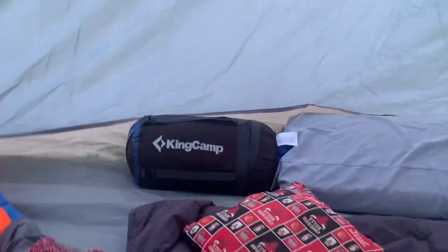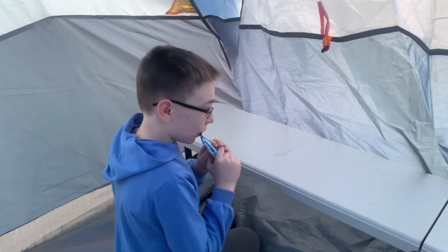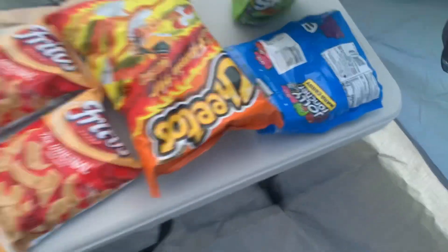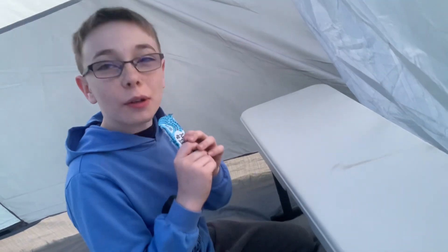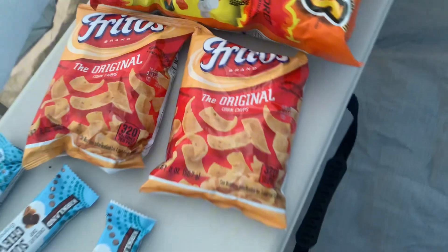Except for my sleeping bag right there that I'm gonna set up. We got the snacks and everything — we got hot cheetos, sour skittles, jolly ranchers, fritos (I might not be eating those but whatever), chocolates, and a water bottle.